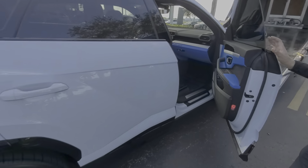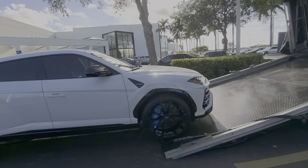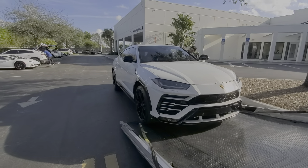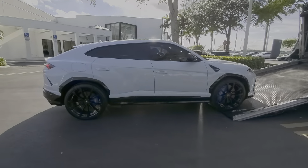Thank you so much. Wow, this is the Urus. Sick. It's going to get loaded up right now, guys, so stay tuned. I'll show you right now. Let's hear that exhaust.